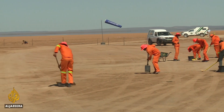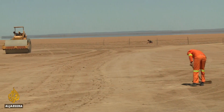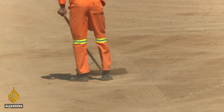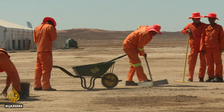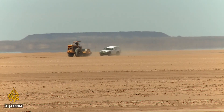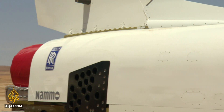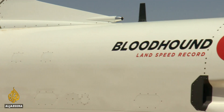Despite the sweltering heat, the Hakskeen Pan region deep in the Kalahari Desert provides the ideal testing ground. The open flat surface has been carefully prepared by hundreds of local community members who've removed tons of rock for a smooth ride. Organizers say it's the largest area of land ever cleared for a motorsport event. At full design speed, the car covers 1.6 kilometers in just 3.6 seconds.